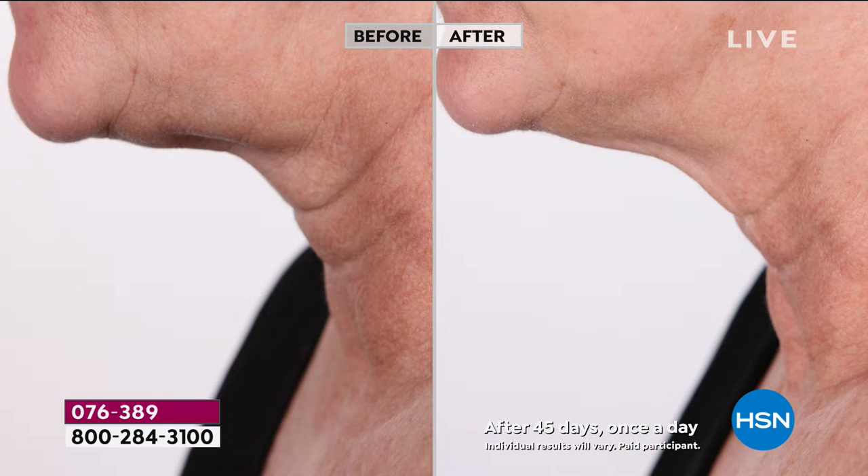Look at what happens — on the left, look how deep those lines are, and then look how soft they are after one round of this. And that jawline — look at how defined it is, so much more defined. Look at the skin that's hanging underneath the jawline in the before — this technique addresses that completely.